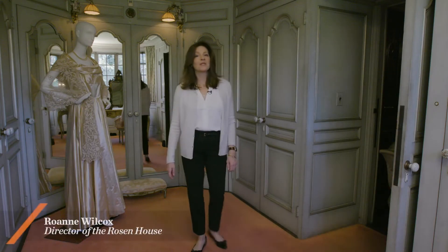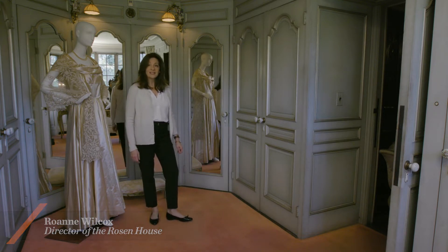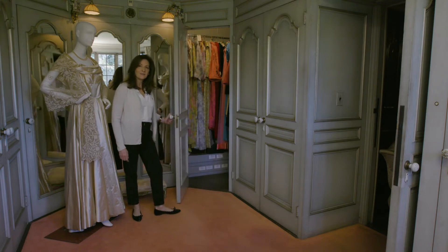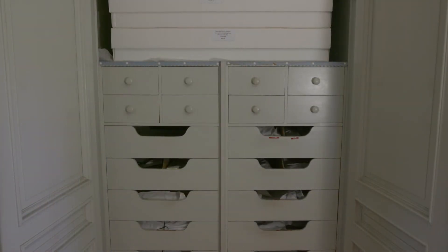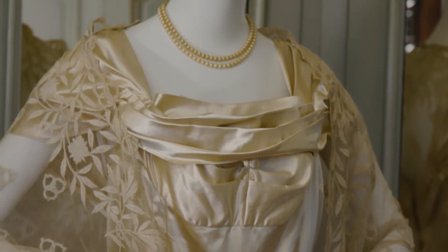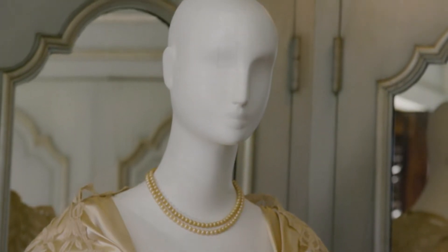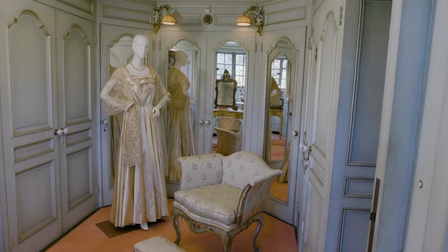Lucy Rosen's dressing room was built specifically for her by her husband Walter. Her dresses and accessories are still in these closets. Lucy loved accessories — hats, shawls, gloves — and she loved dressing up. When the Rosens made their yearly trip to Venice, Lucy visited the showroom of Mariano Fortuny, the noted Italian designer. He would make her dresses for her theremin performances.